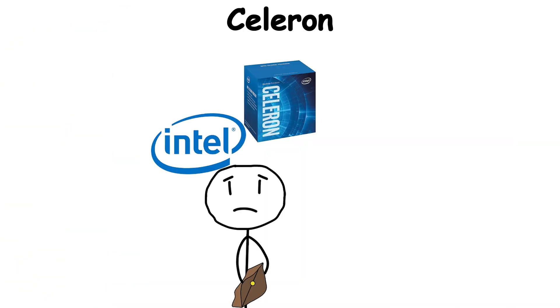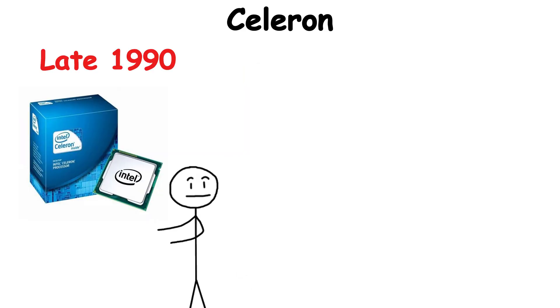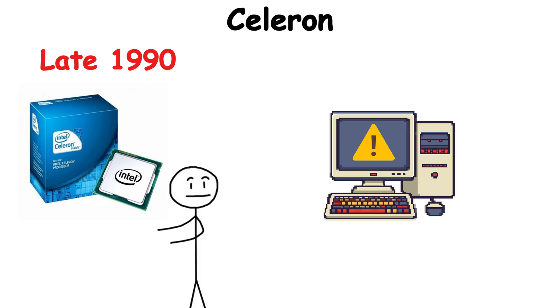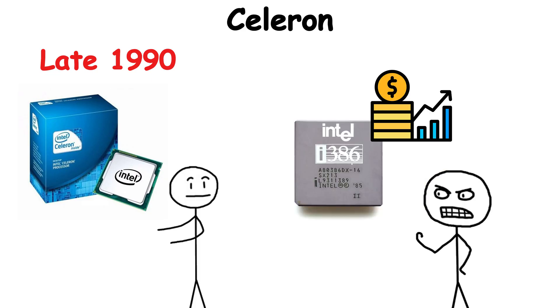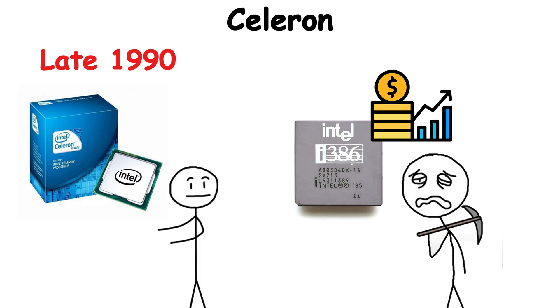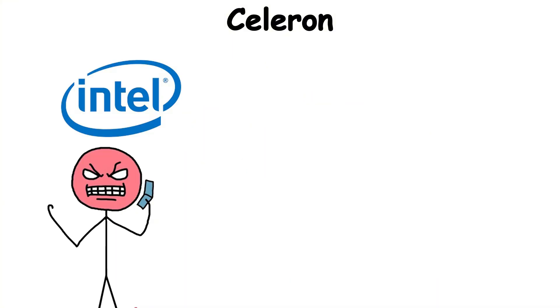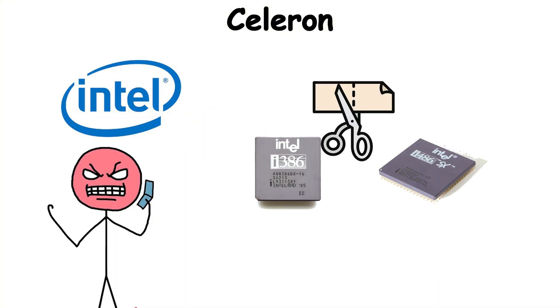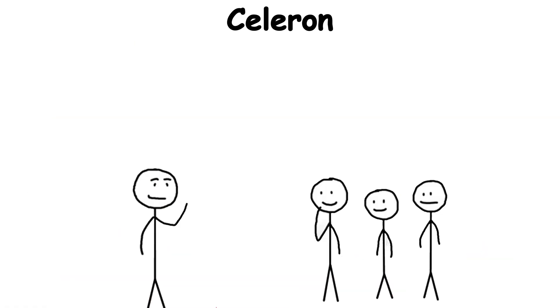Celeron is Intel's budget processor line, designed for simple, everyday computing. When Celeron first appeared in the late 1990s, it was a response to a problem Intel had created for itself. Its flagship processors were too expensive for the average family PC. People didn't need cutting-edge performance just to check email or type school assignments. So Intel stripped down the architecture of its higher-end chips, cut cache sizes, lowered clock speeds, and sold them at a fraction of the cost. The result was Celeron.